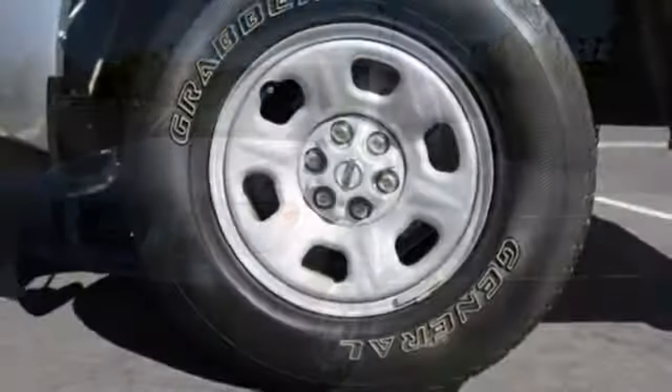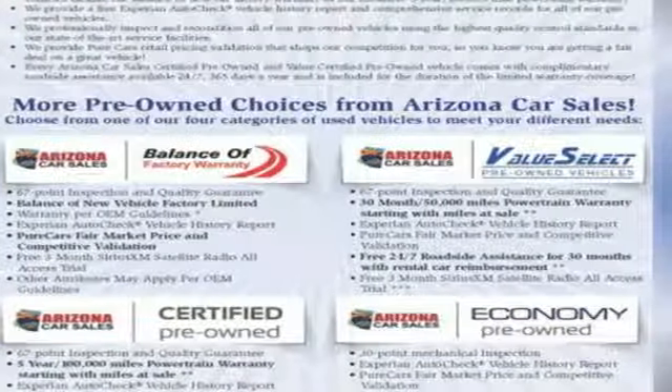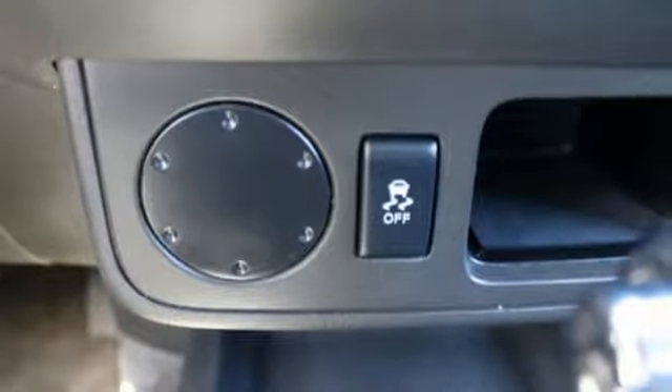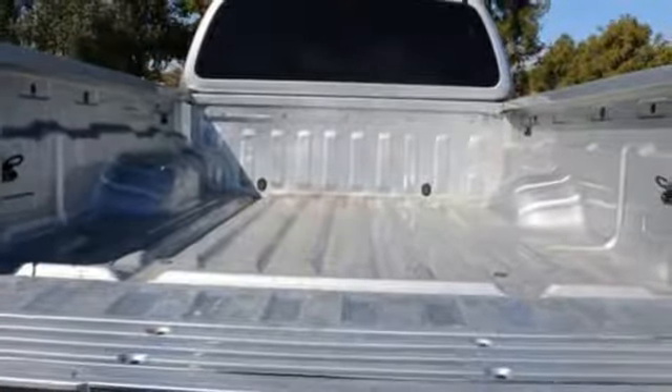Nissan Connect external memory control, three 12-volt power outlets, manual tilting steering column, driver and passenger seat-mounted airbag, Nissan Connect, air conditioning, inline four-cylinder engine, aluminum wheels, four-wheel anti-lock disc brakes, and Bluetooth wireless audio streaming.